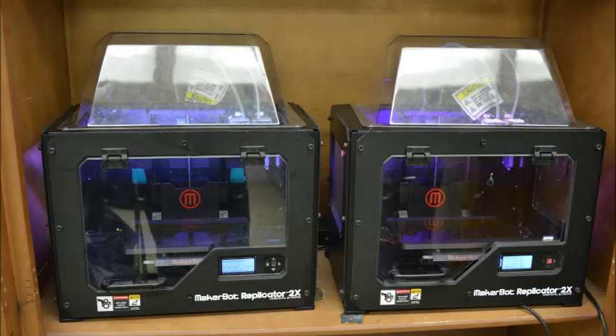One of the first technologies to be put into the C3 lab was the MakerBot Replicator 2X 3D printers. We received two of them on grant, and that introduced the 3D printing and prototyping class that we have today.